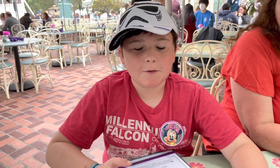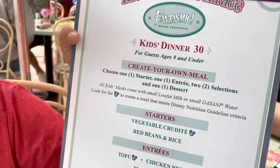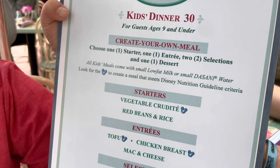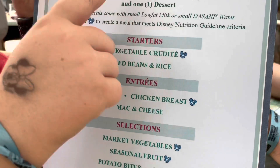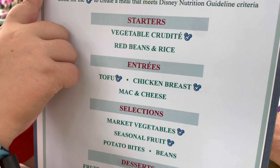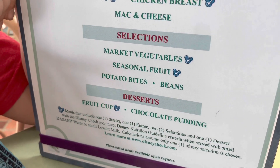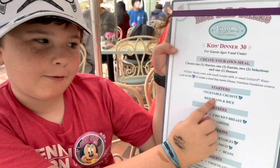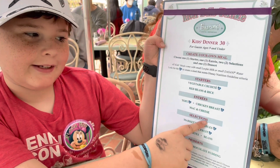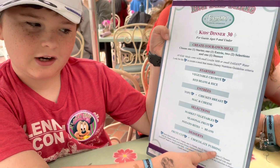So we're here at Riverbell Terrace and I'm choosing from the kids menu — just so you're aware, I do sometimes choose from the kids menu. You can get a vegetable credit, red beans and rice, tofu, chicken breast, mac and cheese, market vegetables, seasonal fruit, potato bites, beans, fruit, or chocolate pudding. I'm getting the red beans and rice, the mac and cheese, the potato bites, and then the chocolate pudding.